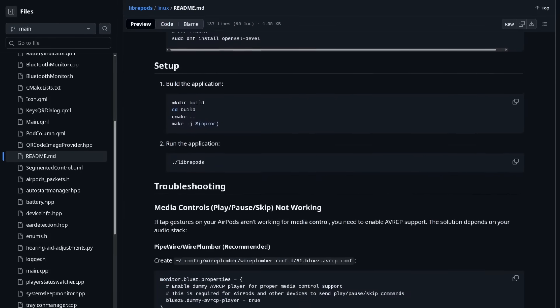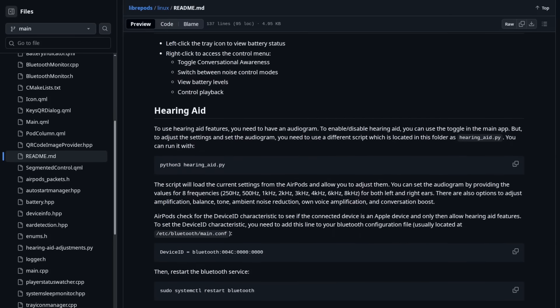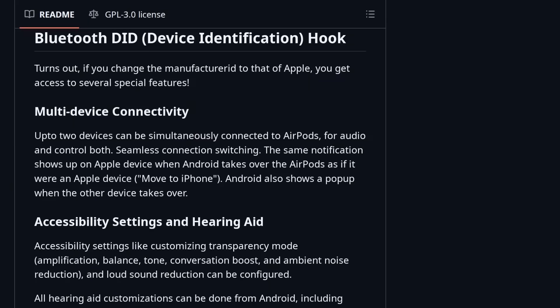One of the keys to making AirPods work on non-Apple hardware is Bluetooth device ID spoofing. Simply making a device appear to have a manufacturer ID belonging to Apple is enough to unlock multi-device connectivity and the hearing aid feature of AirPods.